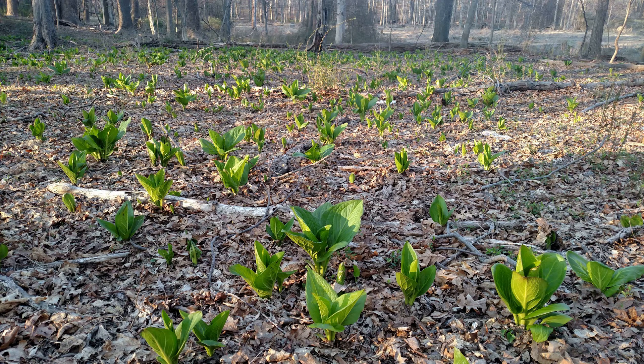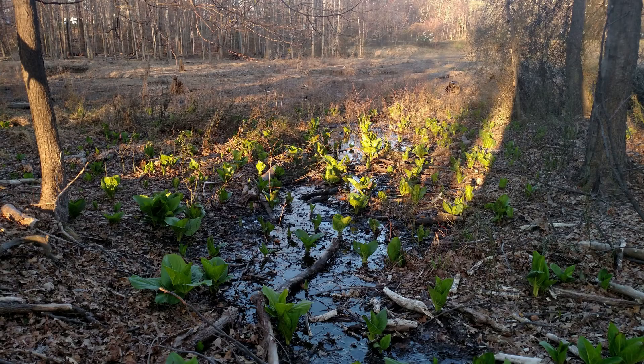Skunk cabbage has an extensive root system and is difficult to transplant. It is sensitive to changes in groundwater levels that have occurred along Sligo Creek due directly or indirectly to development.